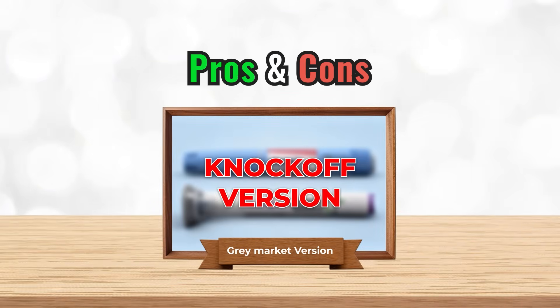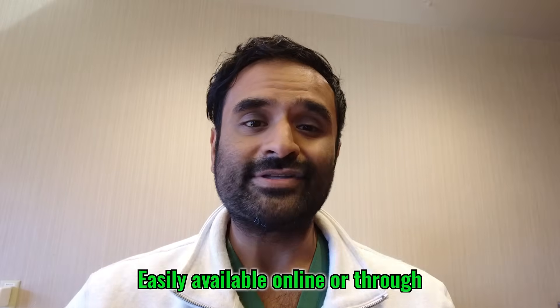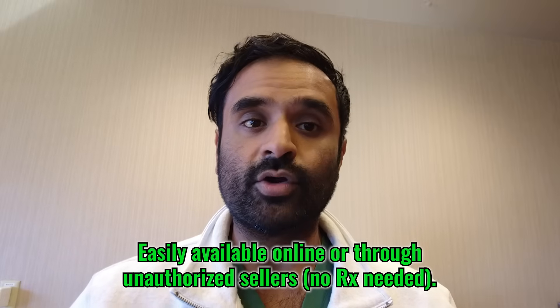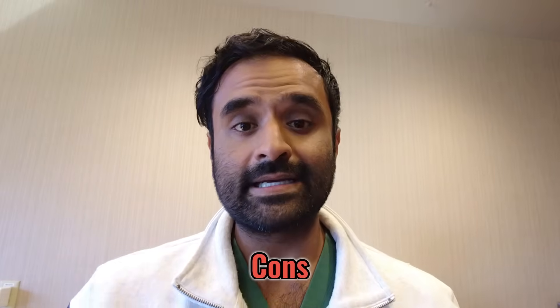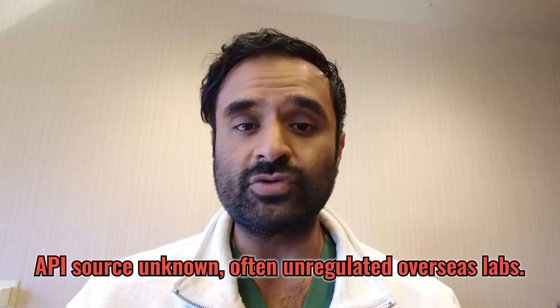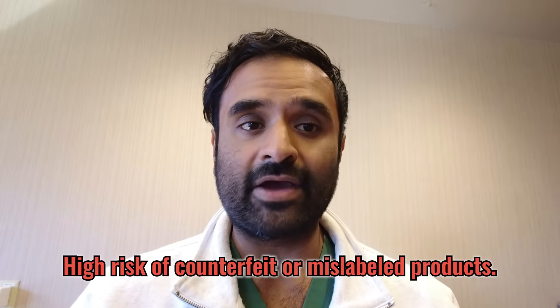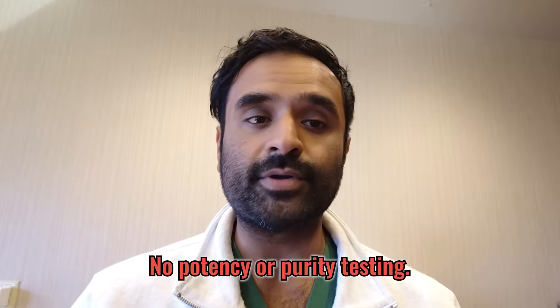Gray market pros and cons: pros include lower upfront cost, heavily discounted pricing, and easy availability online without a prescription or doctor visit. Cons: the API source is unknown, often from unregulated overseas labs. There's high risk of counterfeit or mislabeled product, no sterility standards — so contamination with bacteria or fungus is possible — and no potency or purity testing, meaning you don't know the exact dose in each vial, creating a high risk of overdosing or underdosing.